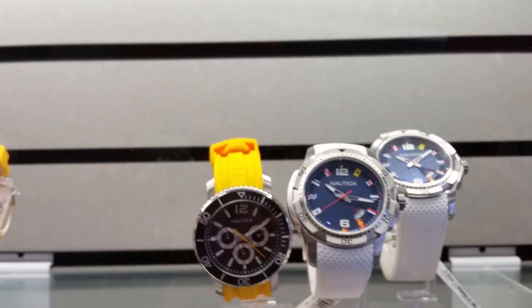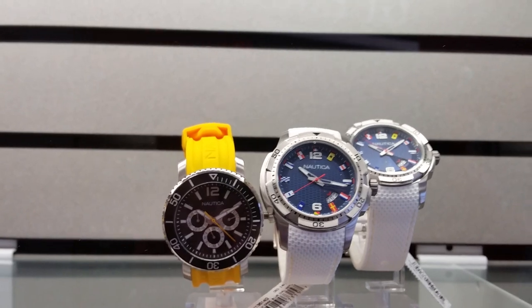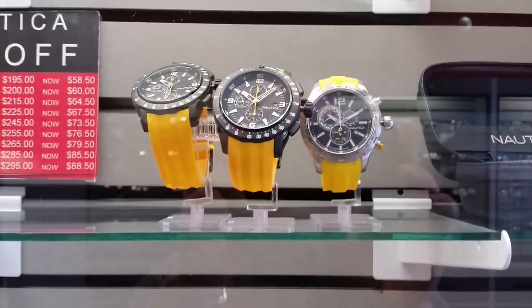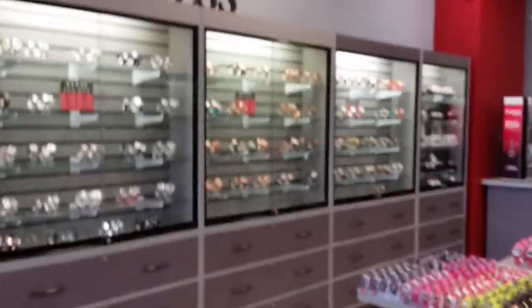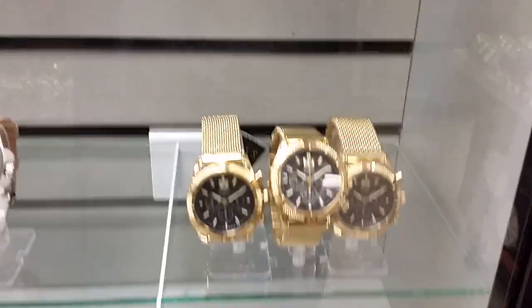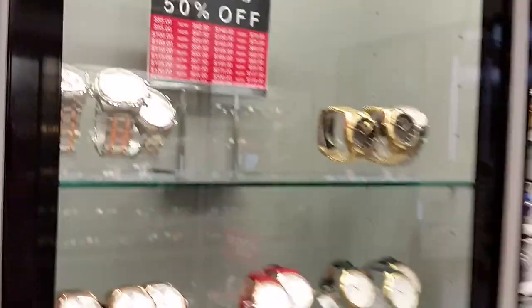Fun watches — they make really fun stuff. Fun watches from Timex and Nautica in here. Really well laid out store.